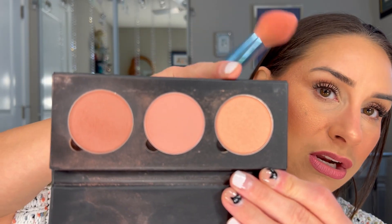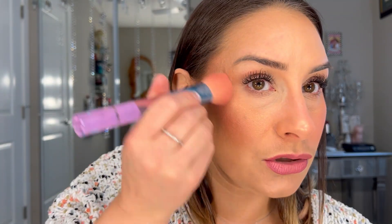Since I already have highlighter on, I'm going to take this shade at the end of the Mauve Lily palette — it has a little sheen to it — and use it as a highlighter topper as well. I love to layer and mix, and that's just how I do things. It adds just a little extra dose of sparkle and it looks absolutely beautiful.